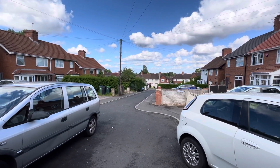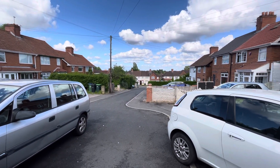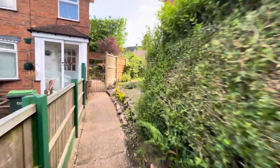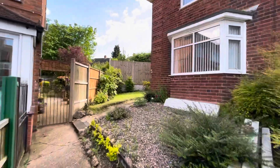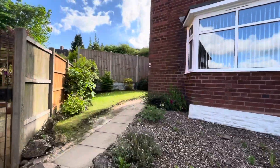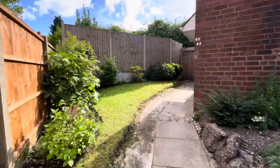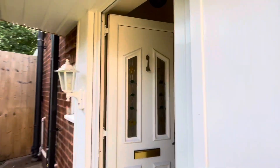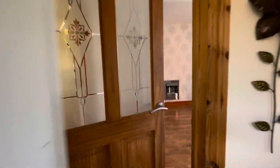This is a cul-de-sac off Salop Road, but is still Salop Road. Number 44 is along here. This is it — this is the front. The side garden here, gated side access there. UPVC double glazing, so you've got a UPVC front door.